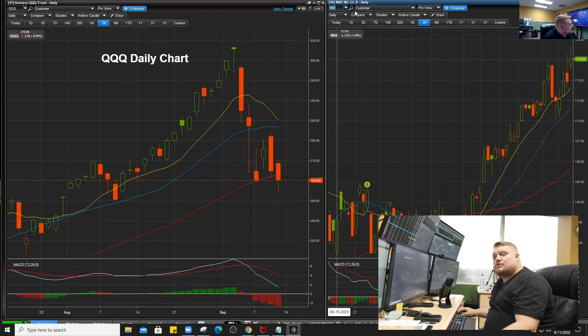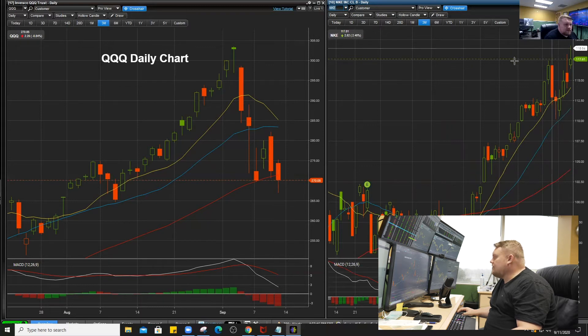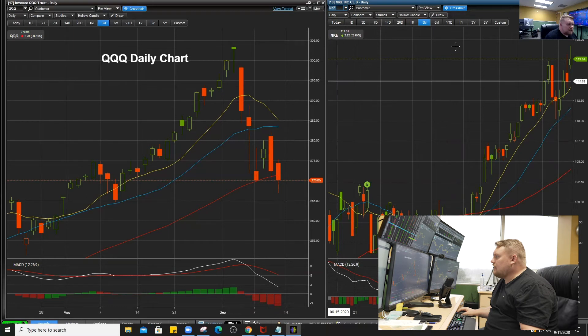Our Nike trade — we were up $1,800 on that today, which was close to 80% for the day. It's still breaking higher. Nike has earnings in two weeks and we have next week's expiry on it. A lot of members on YouTube were thanking us for the Nike trade we gave out, and that one is still continuing to climb.